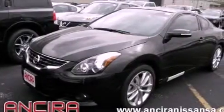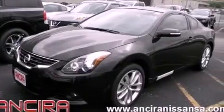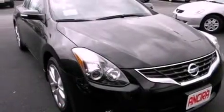Front fog lights, tinted glass, dusk sensing headlights, an anti-lock braking system, air conditioning, and a sunroof that enables you to fill the cabin with fresh air at the push of a button.